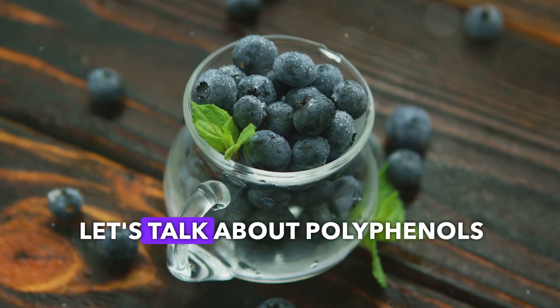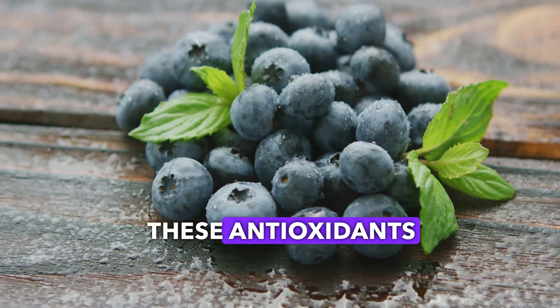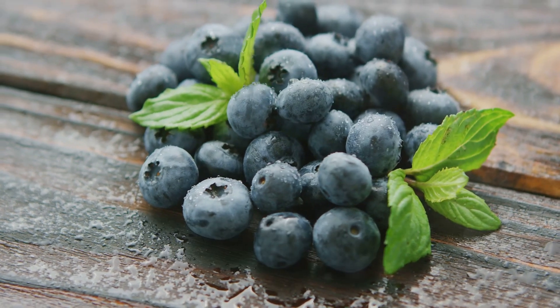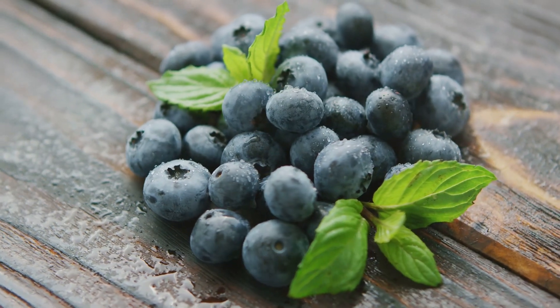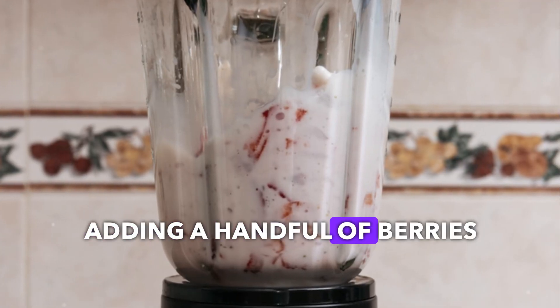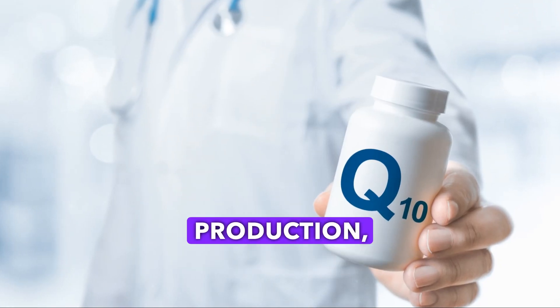Next, let's talk about polyphenols and flavonoids. These antioxidants, found in berries, help protect our brain cells and improve cognitive function. Adding a handful of berries to your diet can be a game changer.